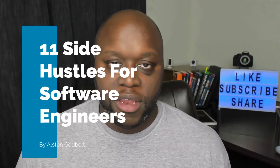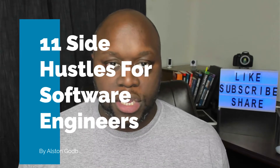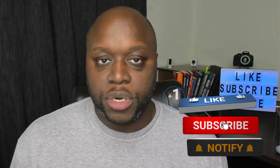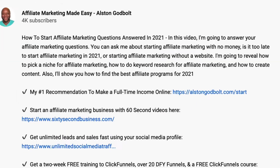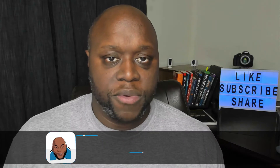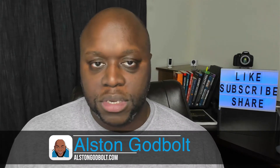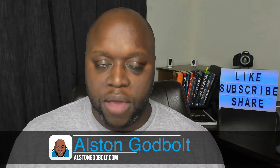In this video, I'm going to list 11 different side hustles for software developers. You can use each one of these in your off time and even on the weekends to start making some income. For the best tips and tricks to learn affiliate marketing and internet entrepreneurship, subscribe to the channel. My name is Alston with AlstonGodbold.com. I'm an affiliate marketer and internet entrepreneur who has helped thousands of people across multiple platforms make passive income with affiliate marketing, and today I want to help you.